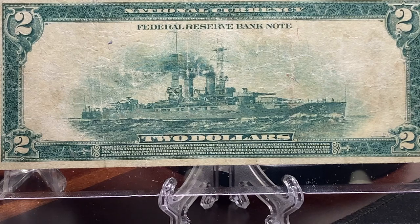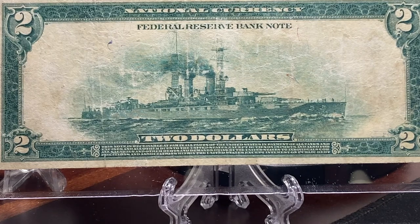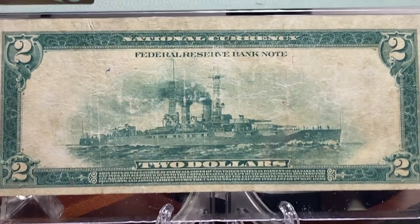Now, this is a fairly rare note. This is Friedberg number 755, and PMG has only graded 33 of these notes. In doing some research for this video, I learned from Heritage Auctions that only about 56 of these notes exist today.